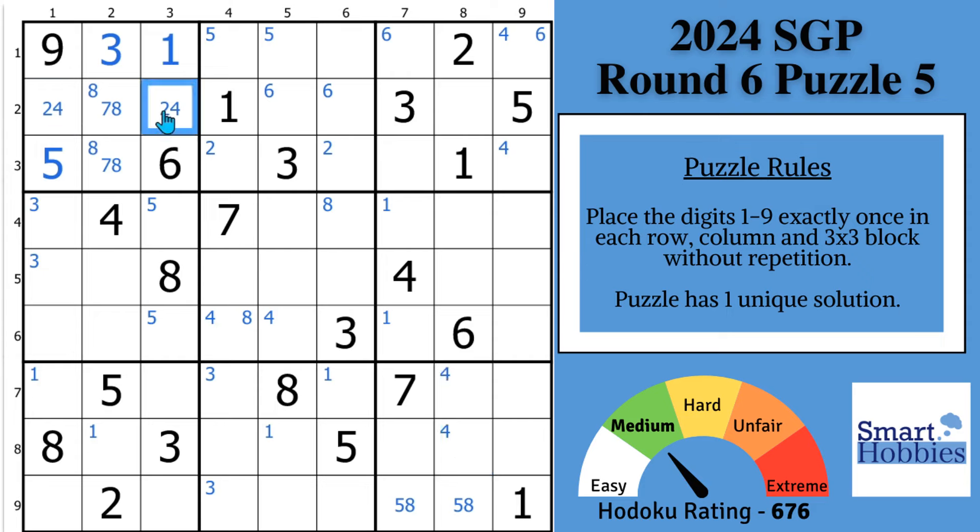The second tip is this: you want to use naked and hidden pairs in two ways. One, as the pair that keeps all other candidates out of those cells, but two, hidden pairs and naked pairs also act as pointing pairs and claiming pairs as well. So these 7s cannot be anywhere else along column 2 now. And then with this 7 cutting across, you end up creating another pointing pair of 7s — kind of like what you did with the 4s.